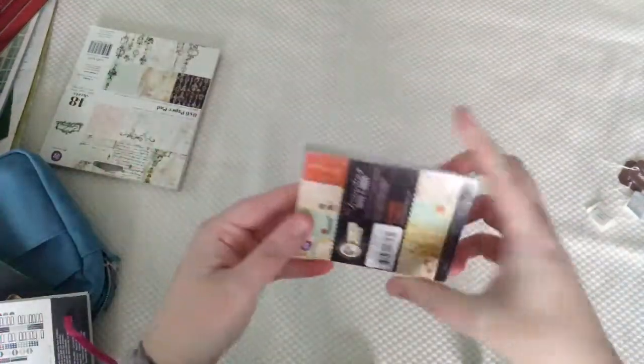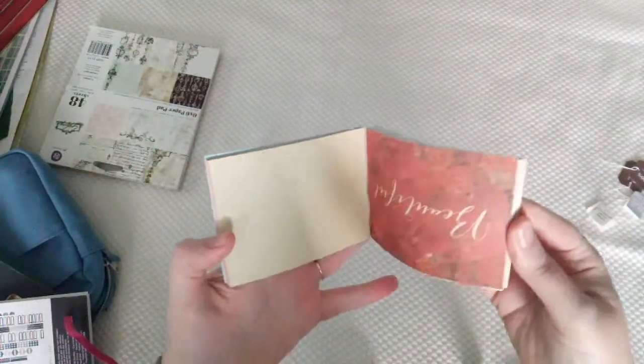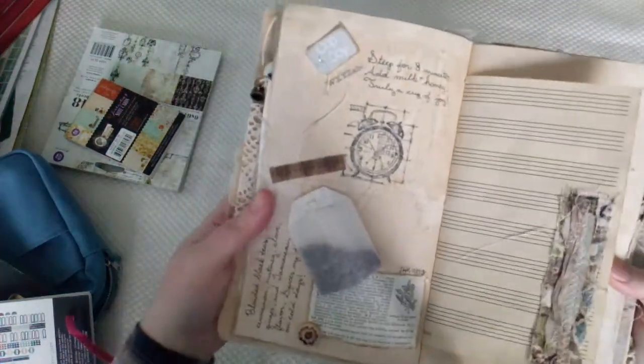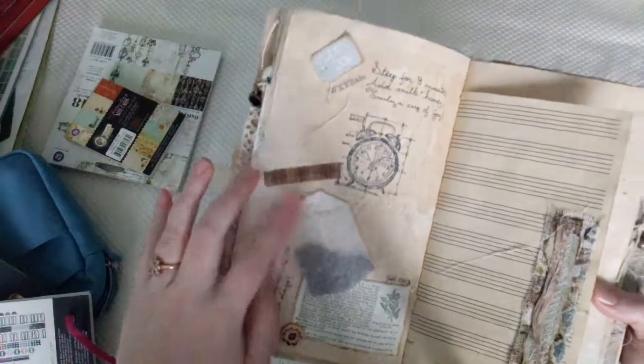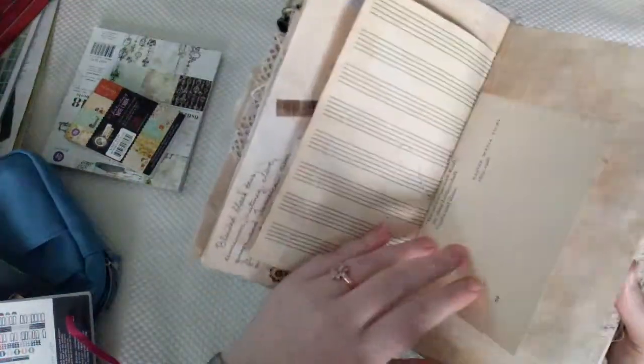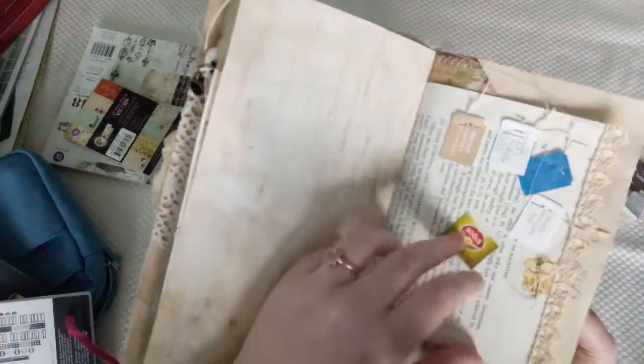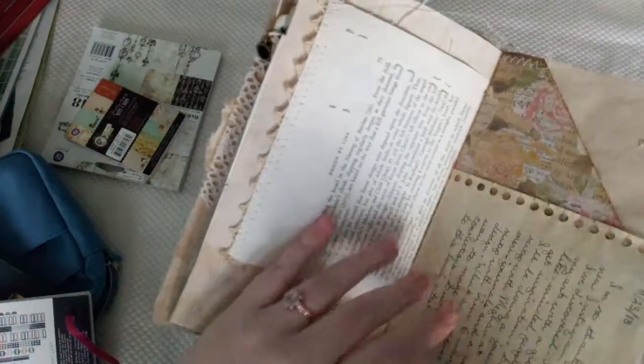There are all sorts of different papers you can get. They also have little note cards with a pattern on the front and blank on the back so you can write and then clip them into your journal. Also, I drink a lot of tea, so right here I have a tea bag that I attached in. I keep tea tags — they make fun collage elements.